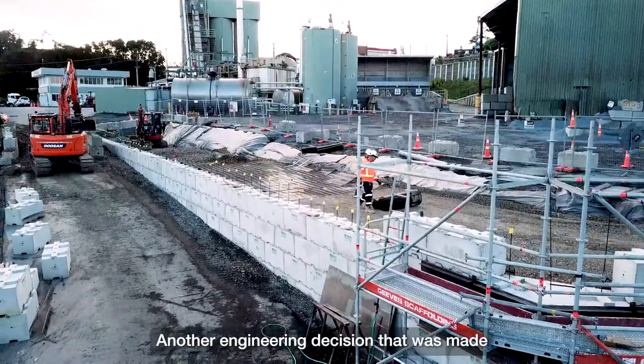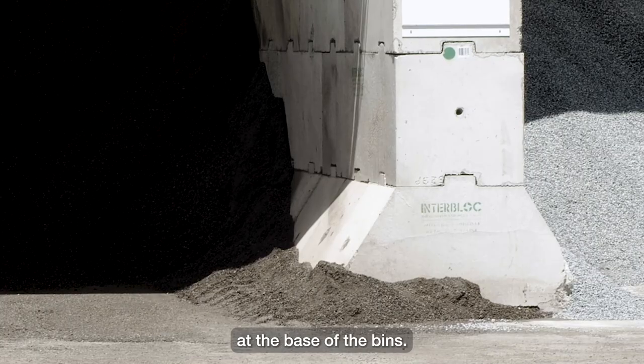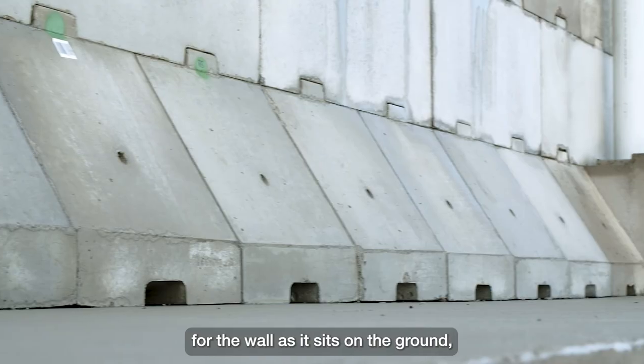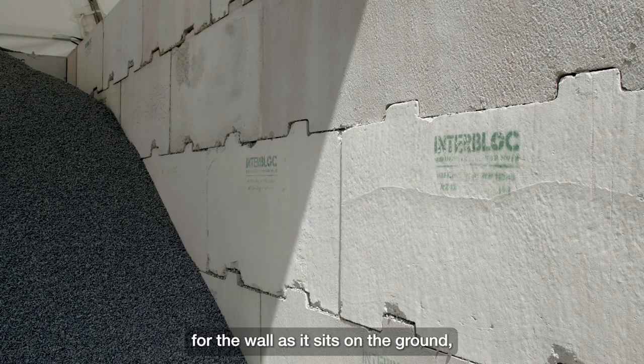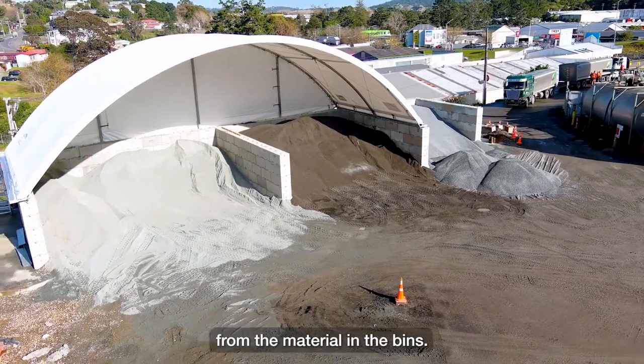Another engineering decision that was made was we decided to use a widened base block at the base of the bins, which basically provided more surface area for the wall as it sits on the ground, which means that it's got better resistance against the loading from the material in the bins.